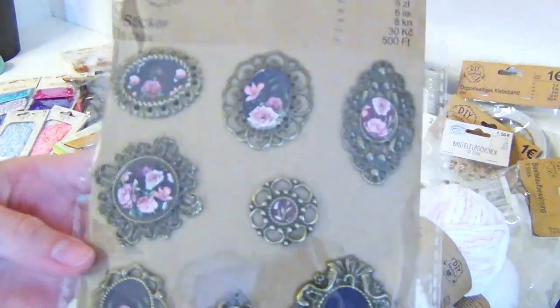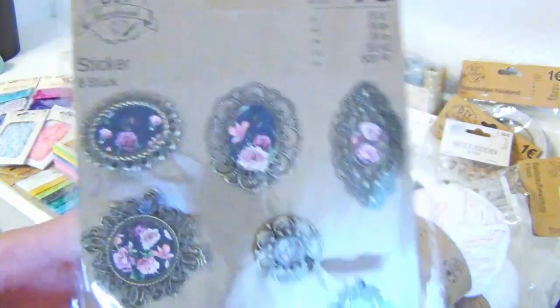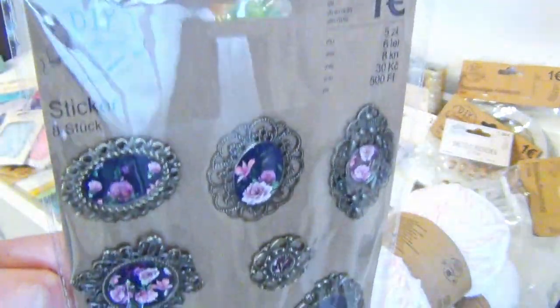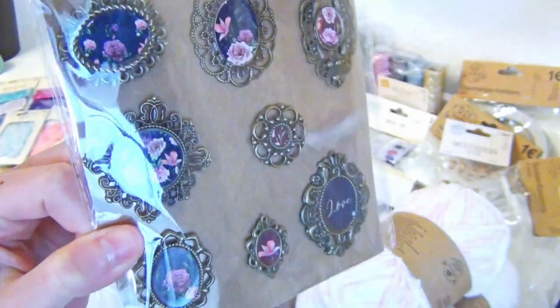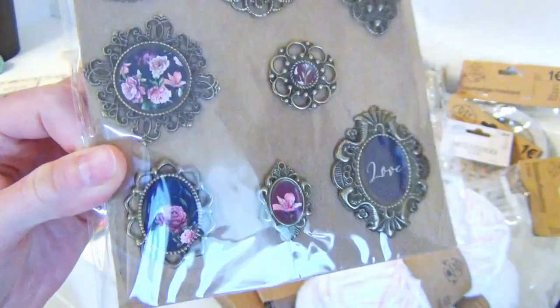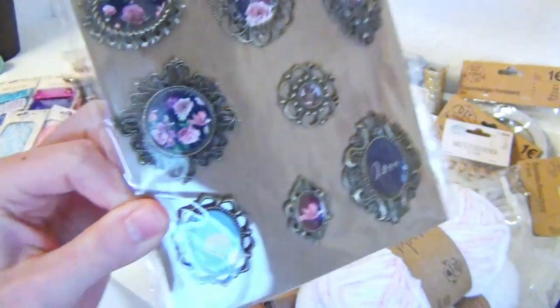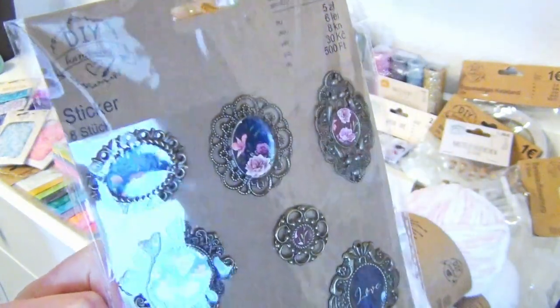And here we have some stickers again. I thought maybe I can put some other pictures inside the frames, or put even a mirror tape inside to create an old mirror for a doll house. Or I glue a tiny handle on them to create a fancy hand mirror for a doll.